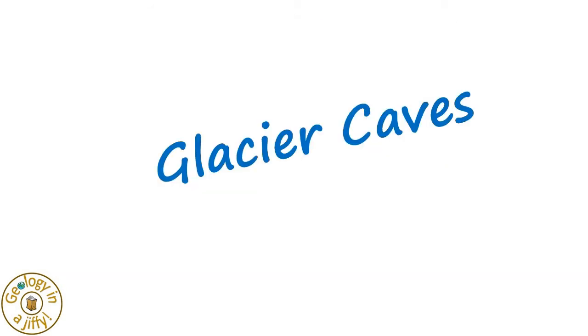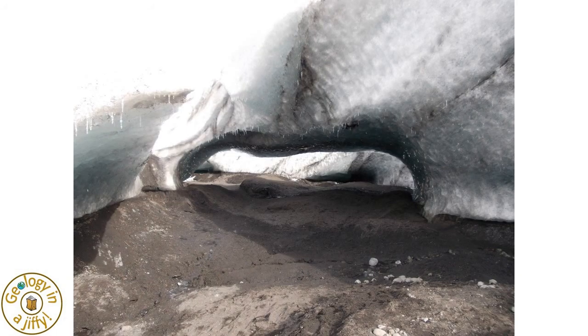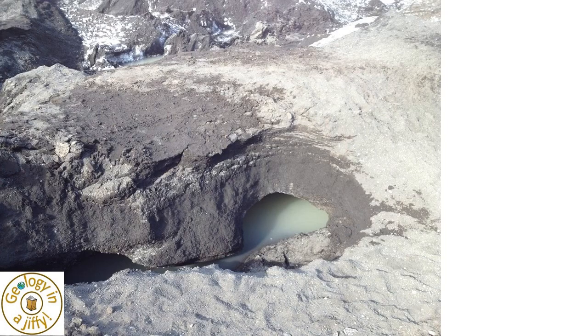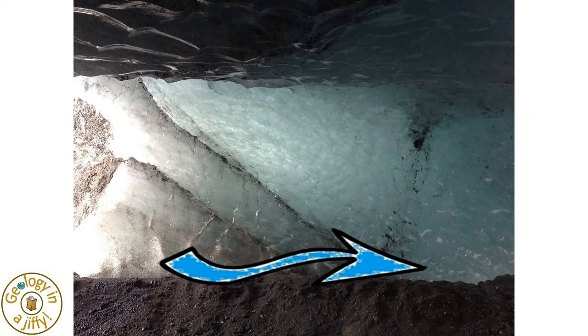Glacier caves form within the ice of a glacier, often carved out by water running through or under the glacier's ice. This is a glacier cave in the Sólheimajökull glacier in Iceland, in which we can clearly see how the water has flowed through underneath the ice across the underlying rock and sediment, the ice having been sculpted by the flowing meltwater.